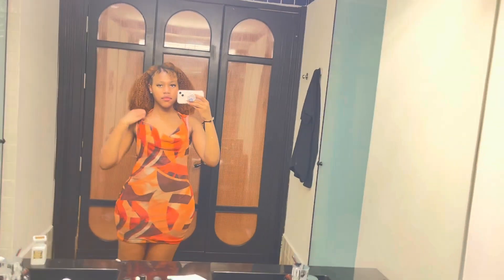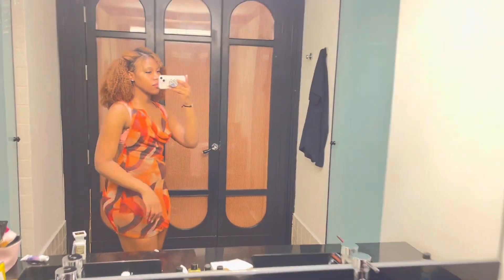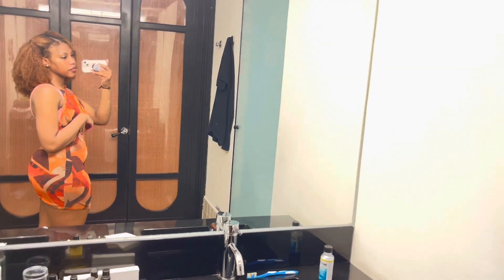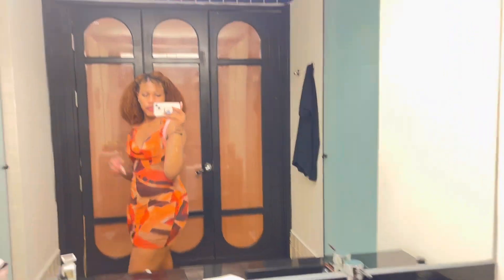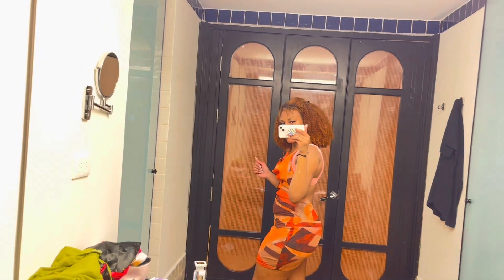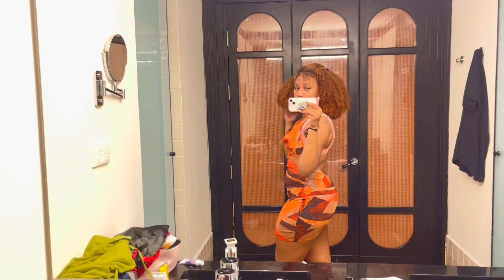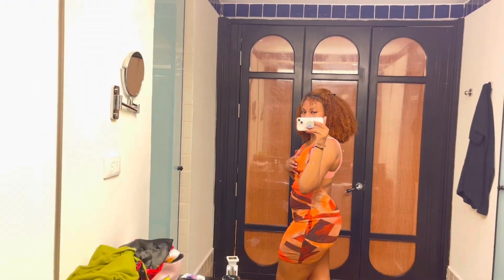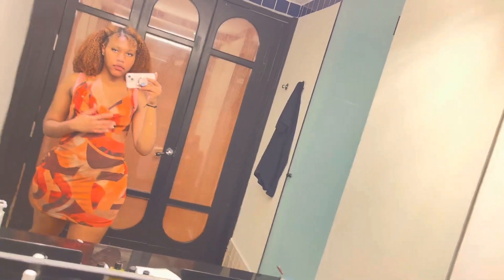This is the orange abstract print mesh halter neck open back bodycon dress in a size 4, in the color orange. Love this piece — it's very cute. I did not wear it with this bathing suit because the bands were just too thick to look appealing with the dress; it just wasn't going together well. I ended up changing into the green one you'll see a little bit later. Definitely cop this if it still exists, because this is about a year old.